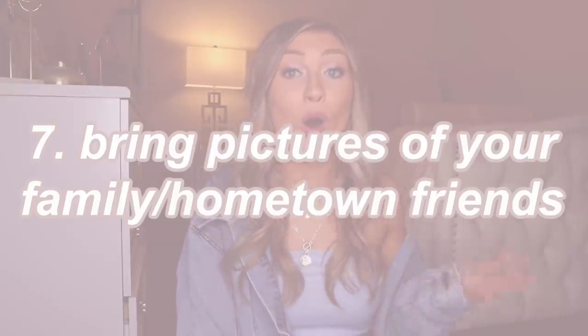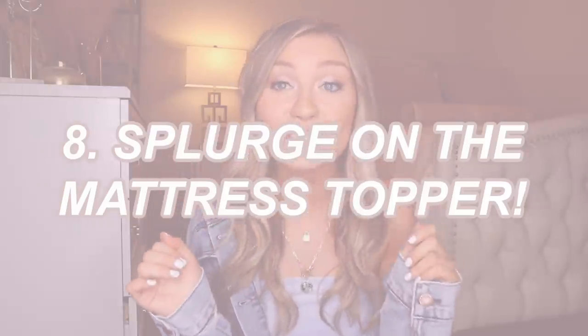Something that really helped me freshman year was packing and bringing pictures from home. Especially if you're going away for college, you're going to miss your family and friends, and having pictures of them in your dorm when you say goodbye is really going to help you. The one splurge item I would tell you to get is a nice mattress topper — don't get the cheap one. I got a four-inch one and it was amazing. Anyone who came to sit on my bed commented on how comfy it was. Your sleep is most important.